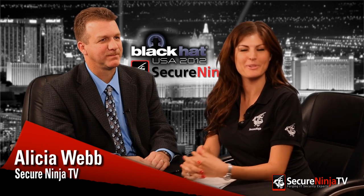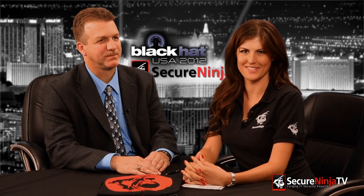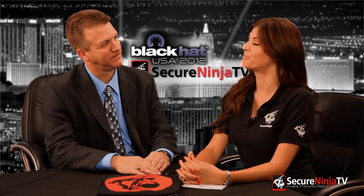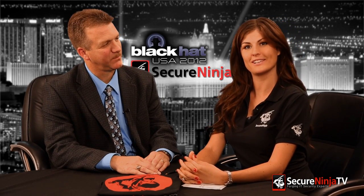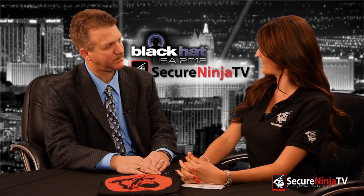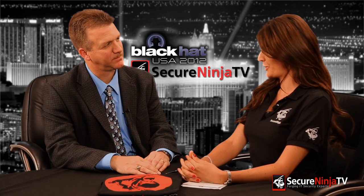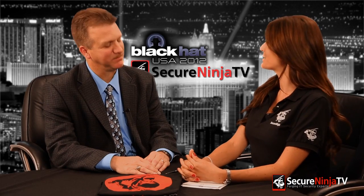Hey everybody, it's Alicia Webb with Secure Ninja TV. I'm here at Black Hat USA 2012 in Las Vegas and I'm speaking with John Bradshaw. He is the senior sales engineer for Mandiant, and Mandiant is exhibiting here at Black Hat and demoing version 2.2 of the Mandiant Intelligent Response.